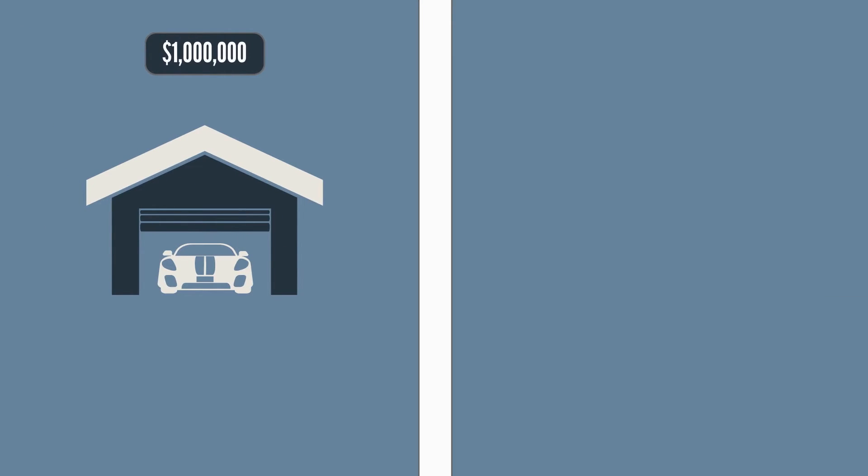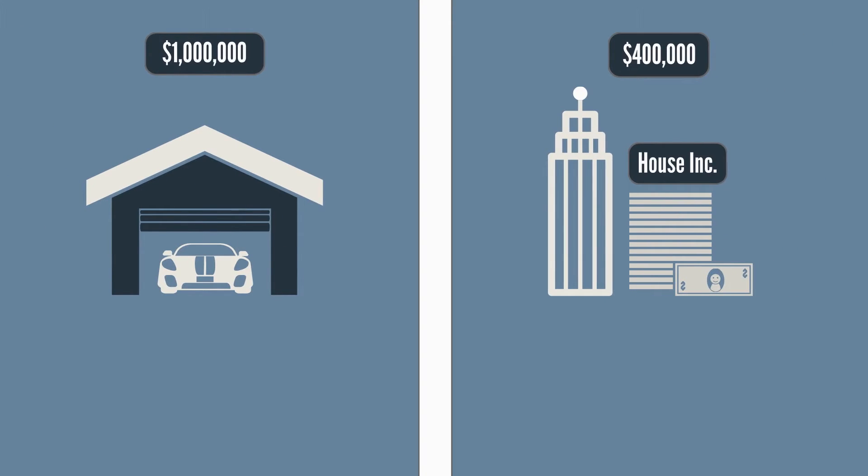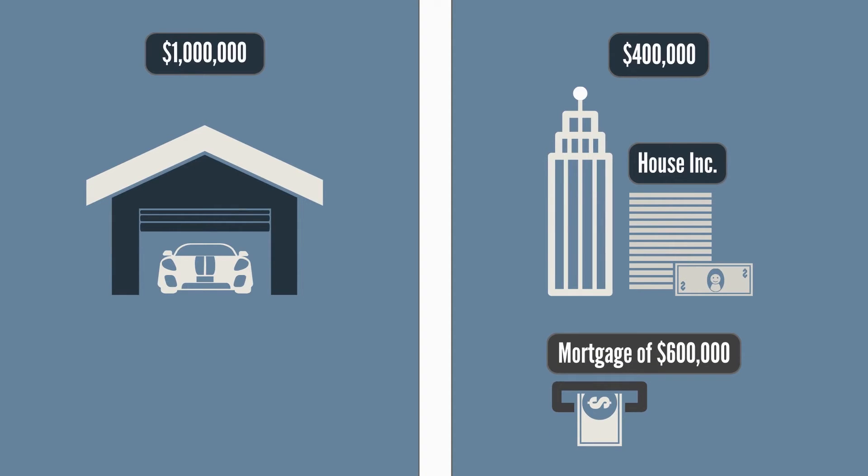Step 5: House Inc. should get a mortgage from a Canadian bank if it doesn't have all of the cash needed to purchase or build the new home. For example, if the home costs $1 million dollars and House Inc. only has $400,000 of cash available from the loan, then House Inc. will need to get a mortgage of $600,000 from a bank to cover the cash shortfall.